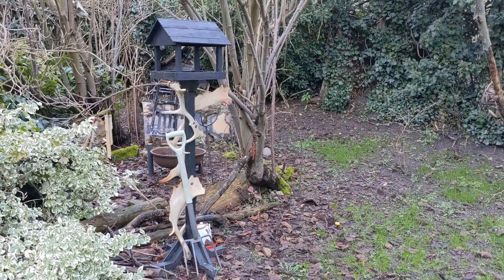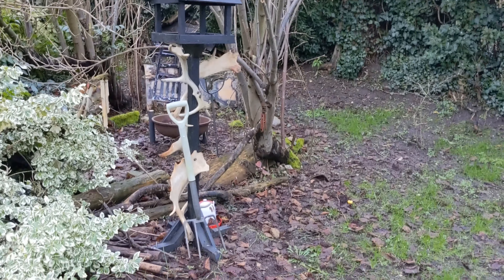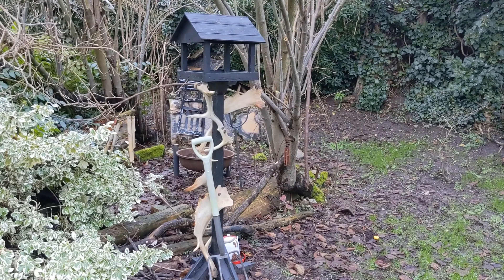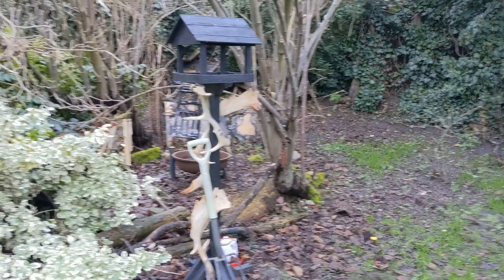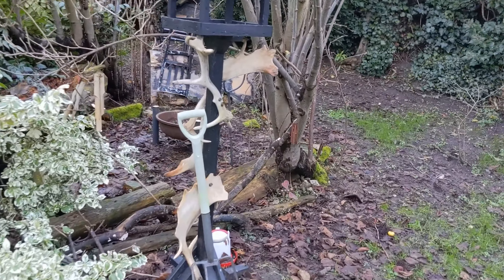Today I'm in my garden, going for a walk around. Here's my beautiful bird table that my stepdad made me — there's antlers all over it.